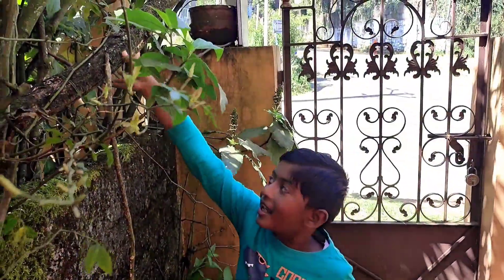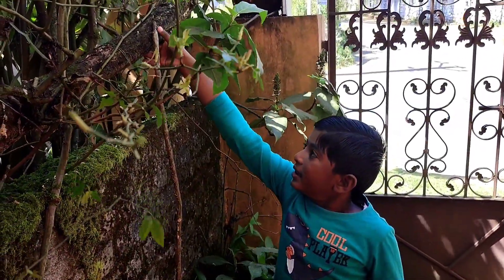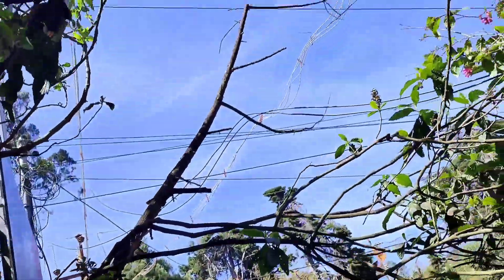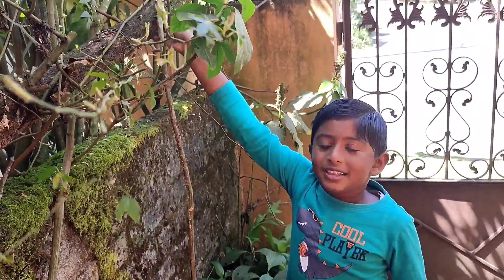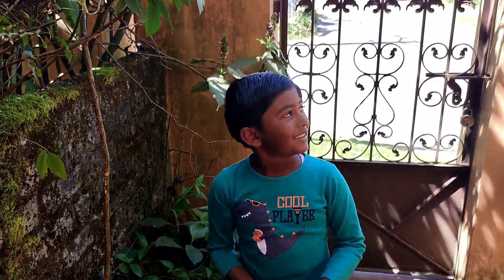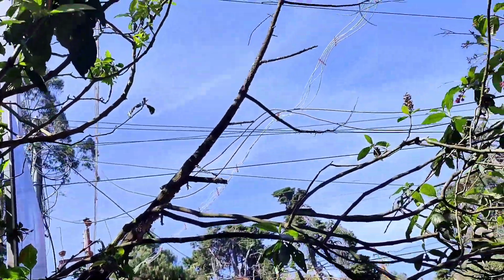This is a hibiscus plant. It has grown into a tall plant and it looks more like a tree, but it is not a tree. It is a shrub. It doesn't have flowers right now, and it doesn't have leaves either — I mean only now, not always.